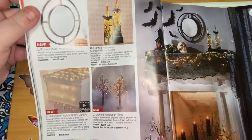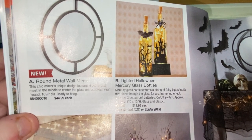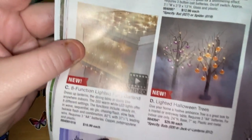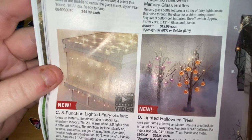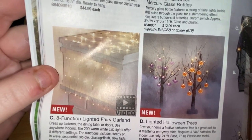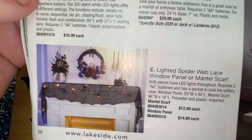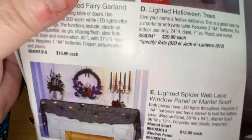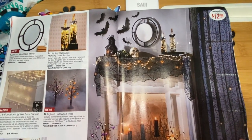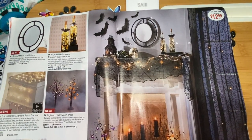There are mercury Halloween glass bottles at $12.99 — a bat or a spider. Then eight-function fairy garland and lighted Halloween trees at $29.99: bats, pumpkins, or jack-o'-lanterns. There's also a lighted spiderweb, and the full setup looks really spooky and nice. Everything you see in the setup is pretty much for sale.